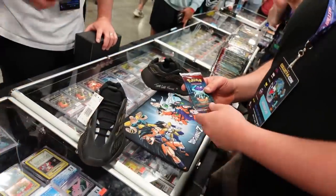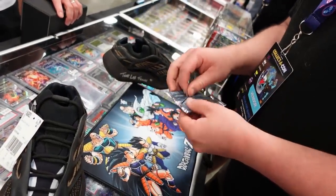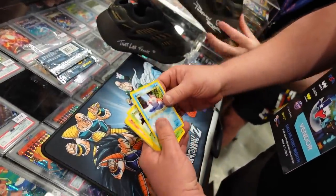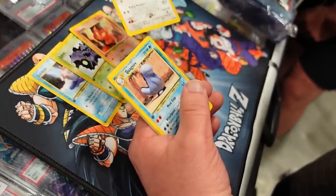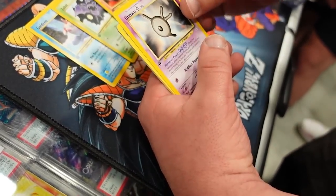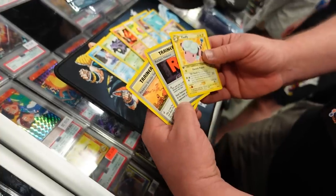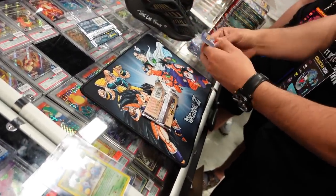We got a Neo Rev pack to open — first edition, hopefully heavy. Going for the Gyarados, starting things off with Goldeen, Zubat, Slugma, Snubbull, Quagsire, Remoraid, Unown. After opening up the Neo pack with Nick aka Old School Pokemon, we also got to see a Fossil booster pack get opened.